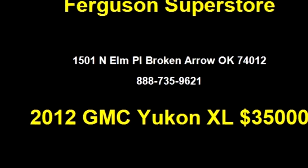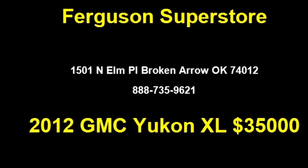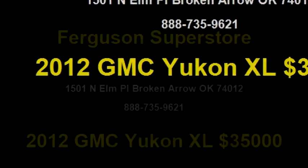Please come visit us at 1501 N LM Plural, Broken Arrow, Oklahoma 74011, or give us a call at area code 888-735-9621.